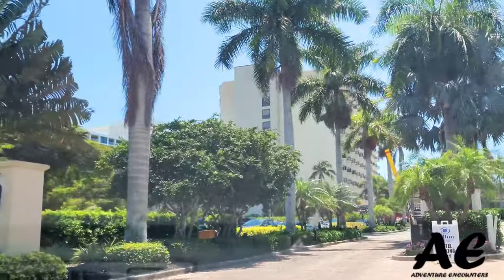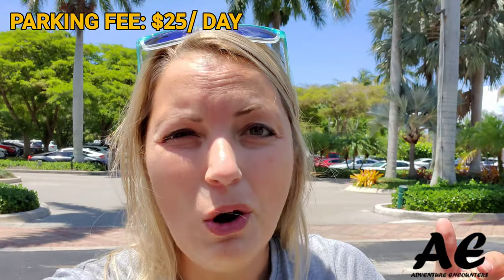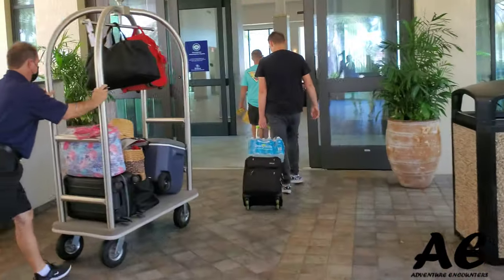Here is the entrance to the Hilton. That is actually where you're going to pay for your parking. If you're not staying here, you can actually park here for a couple of hours. If you're staying here, they'll put it onto your room as the charge — there is a $25 daily parking fee, and if you want valet, it's a little bit more.